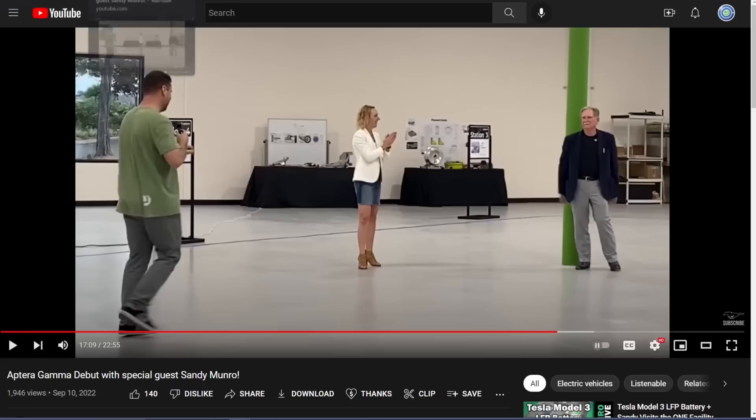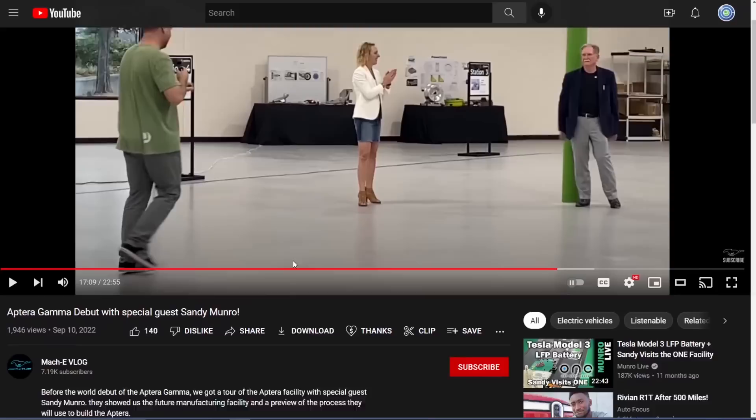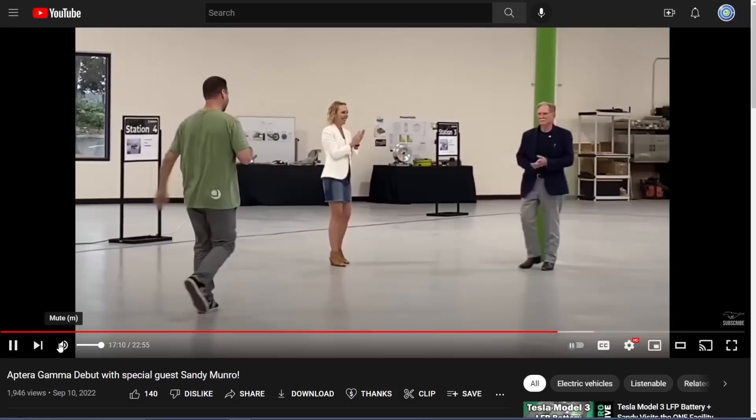The thing I wanted to highlight today is that Sandy Monroe has been involved with Aptera from the very beginning and he loves Aptera a lot. I wanted to go through the clips of him talking about Aptera. This first clip is from MakiVlog — many people have the same footage, and Rich Rodriguez also has it. I think this one had the best audio, so let's play it.